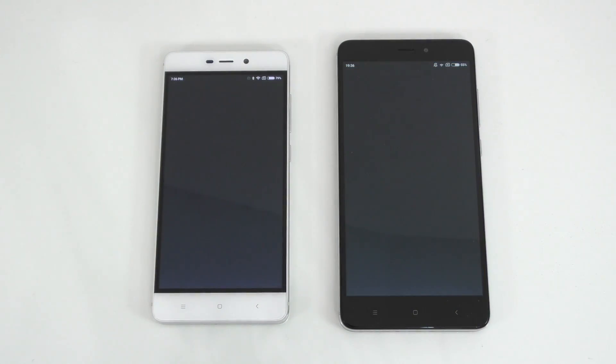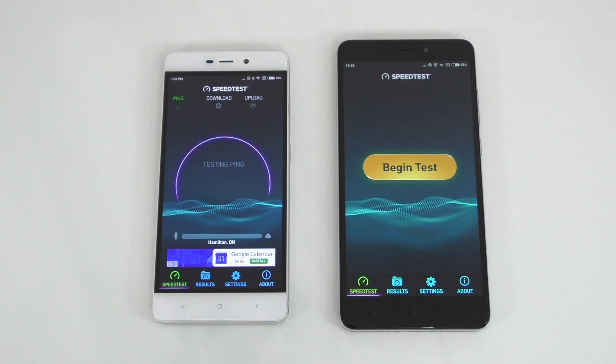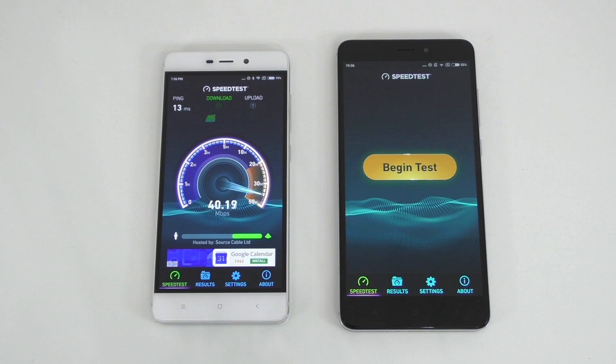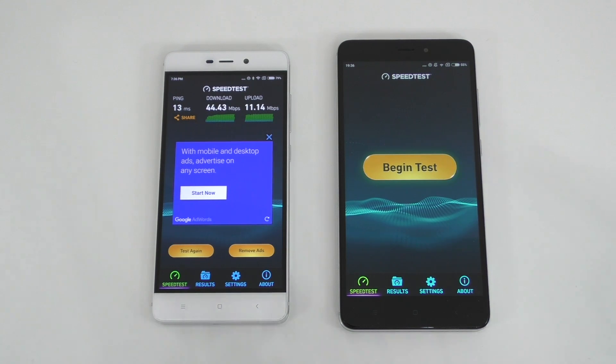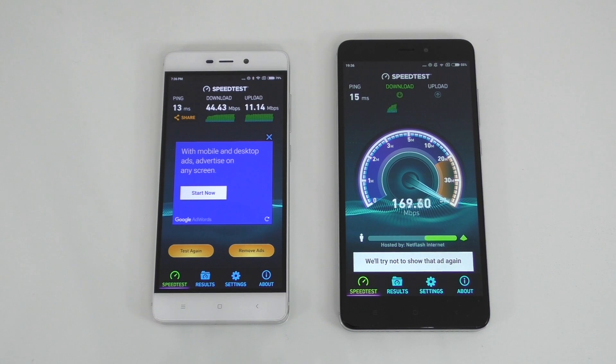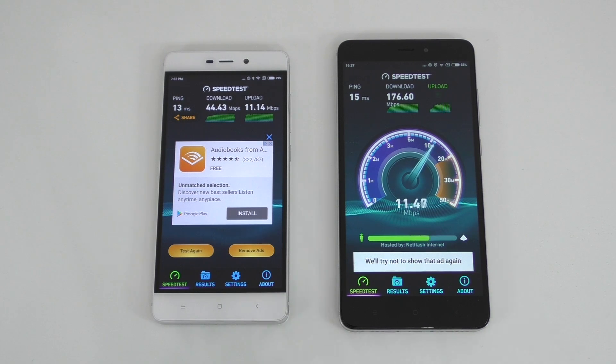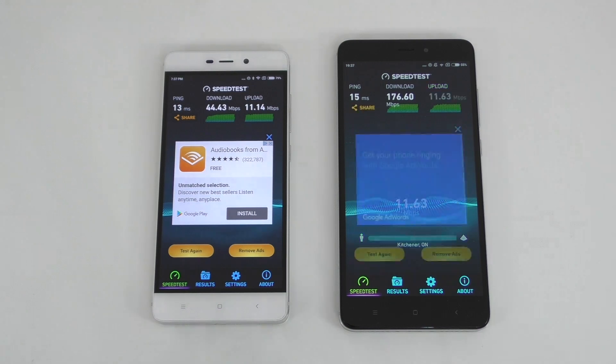Next is the speed test app — both connected to the same network. We run the test on the first device, then on the second. Wow, this one is just insanely fast — that's the biggest difference I've ever seen. This one is much much faster on the 5 GHz Wi-Fi network; the difference is just unbelievable.